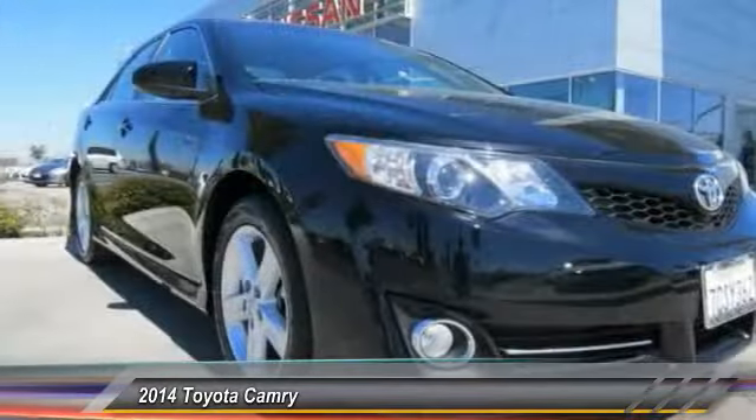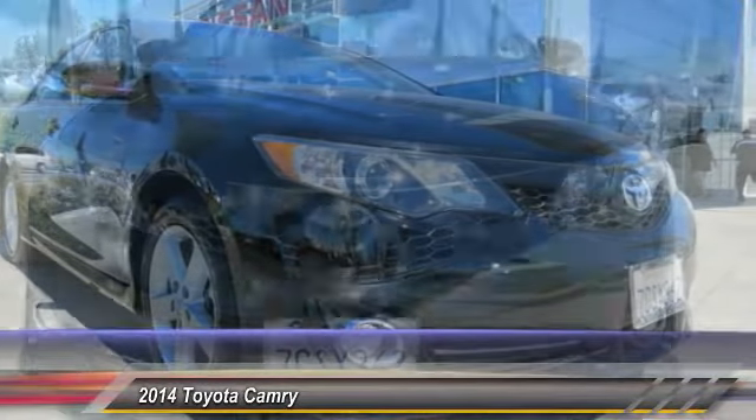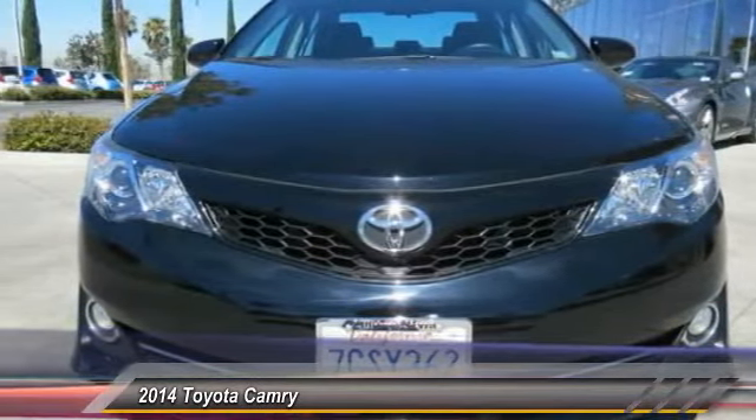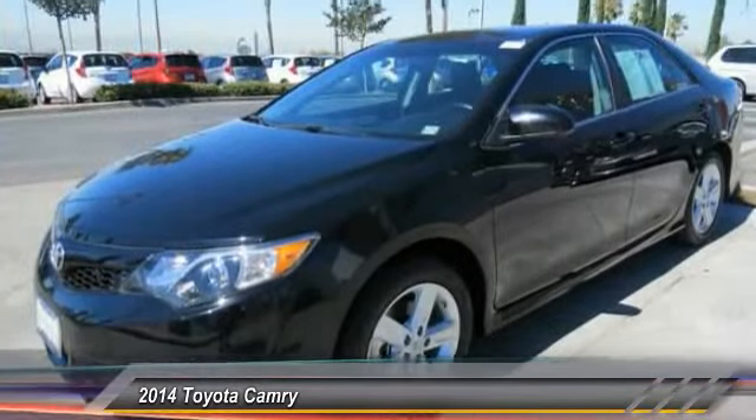Here are some of this vehicle's great options: dual airbags, alloy wheels, four-wheel disc brakes, electronic stability control, fog lights, rear window defroster, panic alarm, brake assist, overhead console, and front bucket seats.